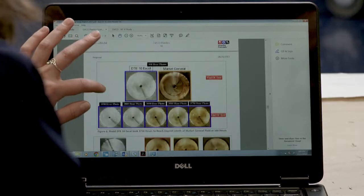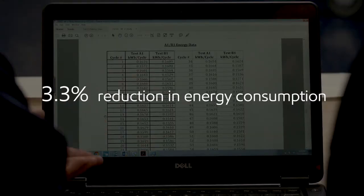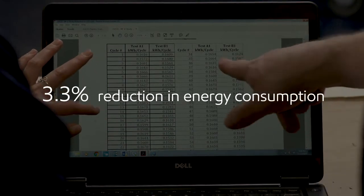We ran a test to validate that our claims were correct. At the end of the day, we saw a 3.3% reduction in energy consumption.